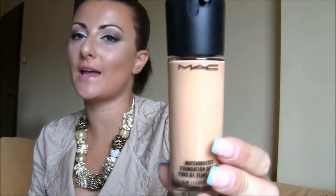This is MAC Matchmaster Foundation in SPF 15 and it's shade 1.5. I got this to try it because I really don't like most MAC foundations — I love the Face and Body foundation, but the rest are kind of too thick for me, too cakey on my face. I saw really good reviews for this one and wanted to try it. It's a very light shade for me right now since I'm a little more tanned than usual, so I'm going to keep it for fall and winter. By the way, this was 34 euros.